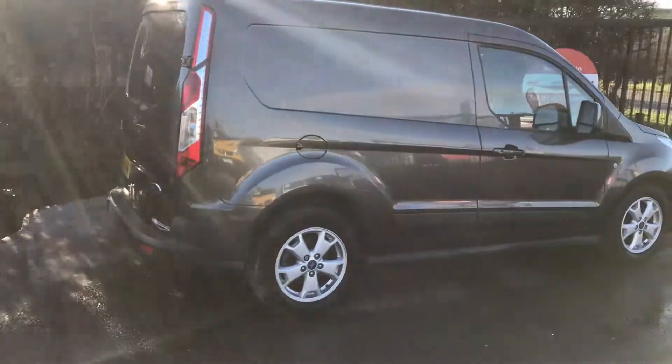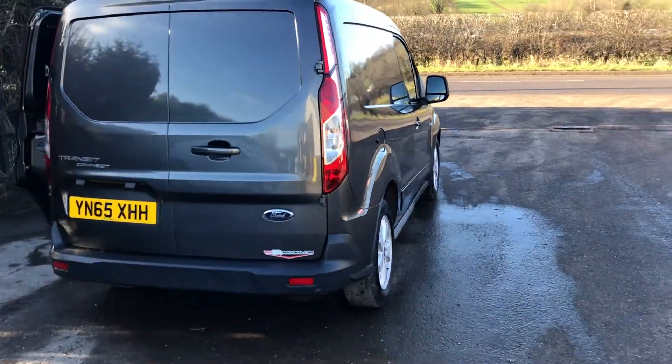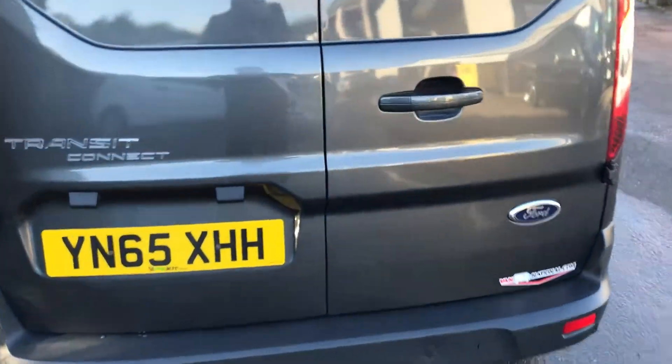It's got DAB radio, Bluetooth, folding mirrors, heated front seat, climate control, and also a heated front screen. It's fully loaded, this one.